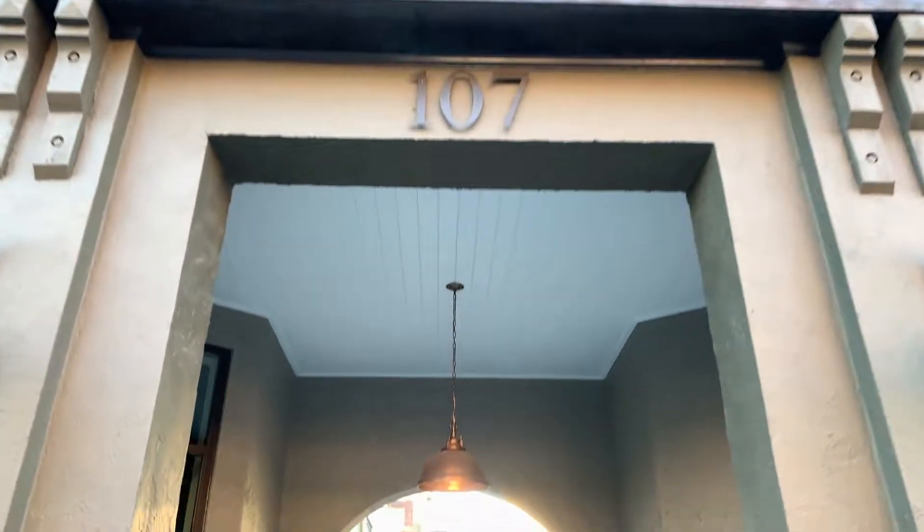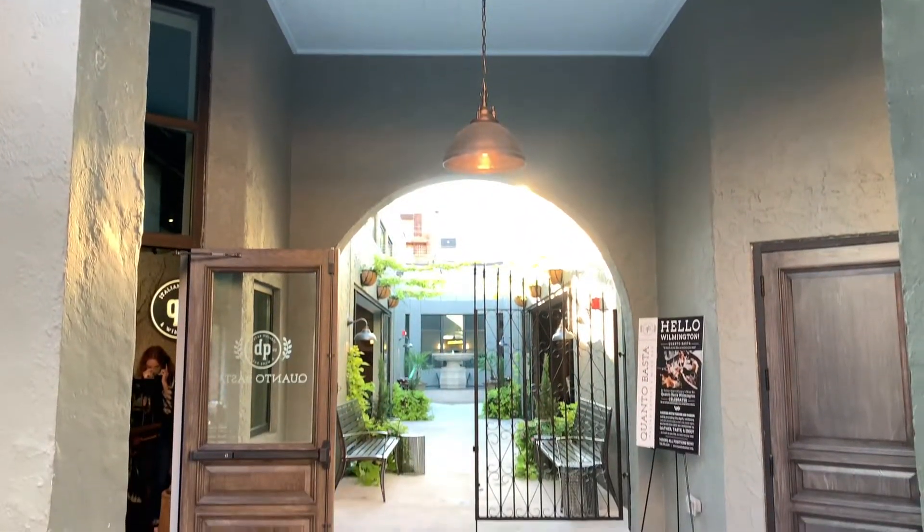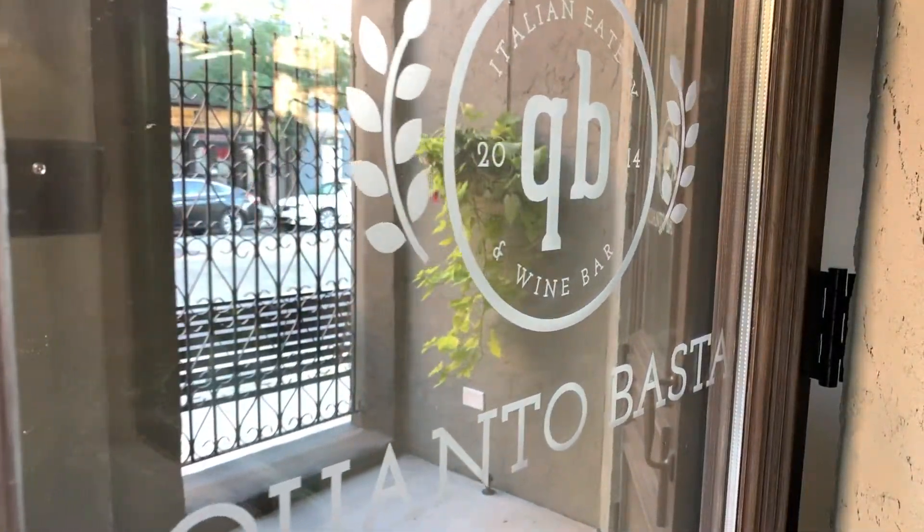Hi, Craig DiGedio here again with another episode of Live in Carolina. Today we are at a very cool new restaurant in Wilmington called Quanto Basta. Right now we have the owner Lynette Matthews Murphy with us. Lynette, welcome to Live in Carolina. It's great to have you here, Craig. Thank you so much.